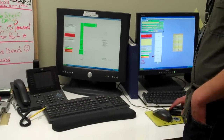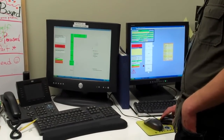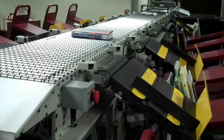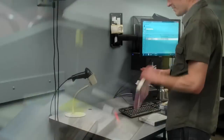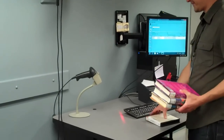The person operating the machine can control all the different parts from this computer. If the machine can't tell which cart the item should go on, or if the cart is too full, it will send the items to the bin at the very end of the belt. Then a library staff person checks in these items and sorts them by hand.